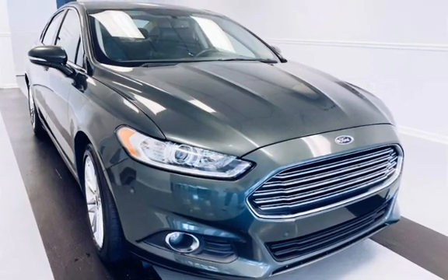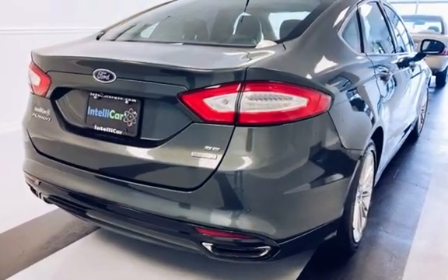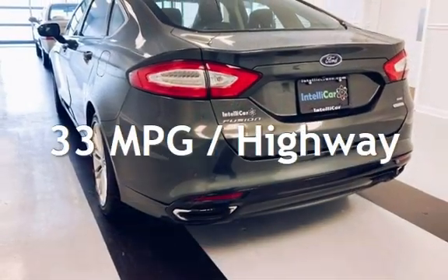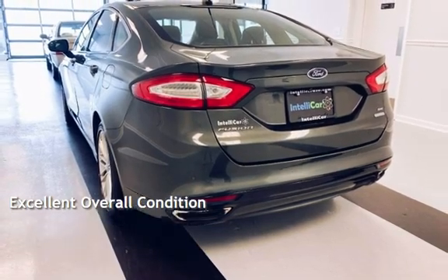This Ford has less than 96,000 miles on the odometer. Estimated fuel economy for this vehicle is 22 miles per gallon in the city and 33 miles per gallon on the highway. This vehicle is in excellent overall condition.